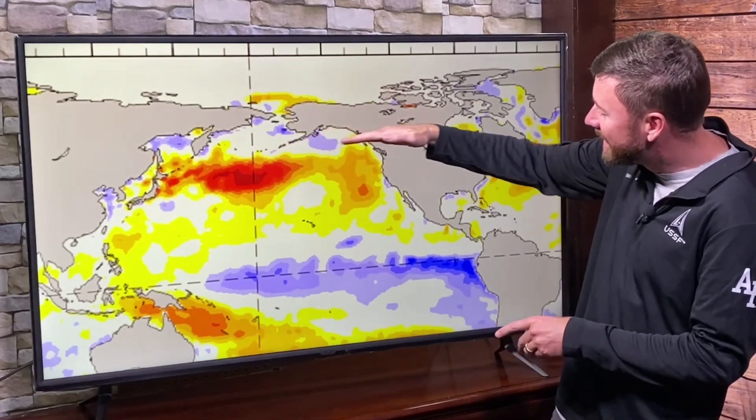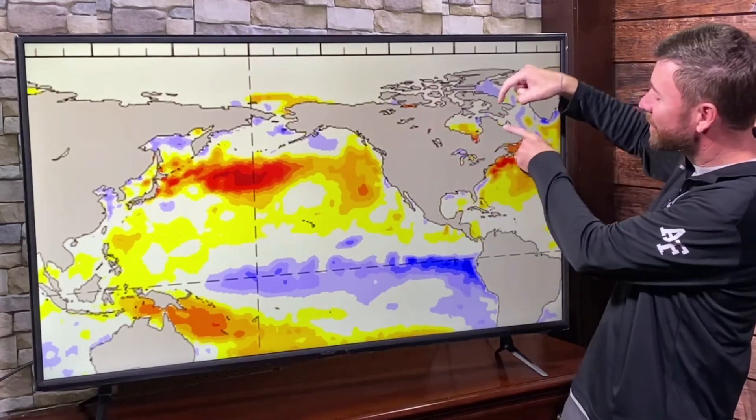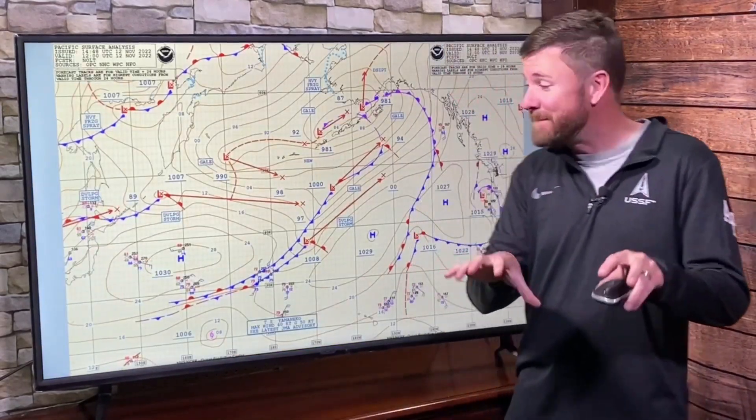Bottom line, quick summation: we still have La Nina in place. We still have some blocking over the eastern U.S. That's going to force the storms, as they come through the zone of development, into the Pacific Northwest, diving down. They hit that blocking ridge to the east and they're going to curl right back up toward the Great Lakes, then scoot past the maritimes of Canada. That's going to be the main storm flow throughout the course of winter. It transitions a bit as we go into the midpoint of winter and then retreats as we head into next spring.